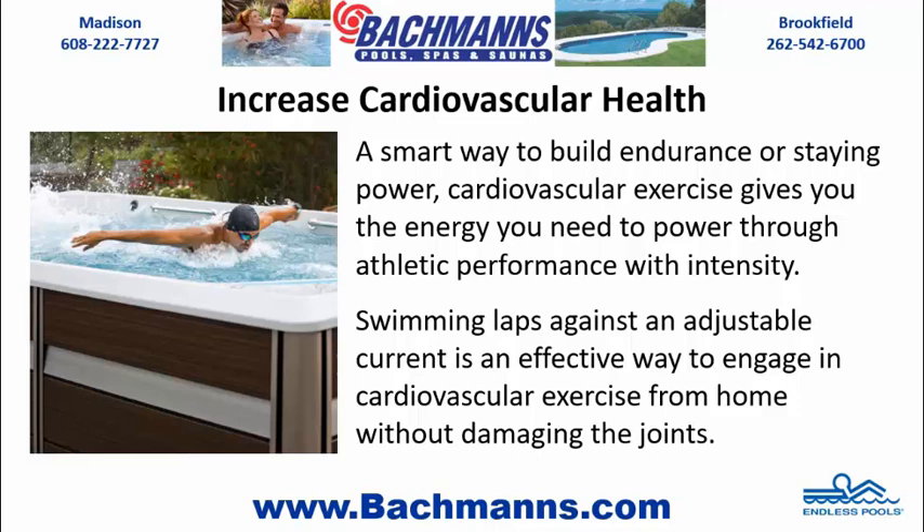Increase cardiovascular health — a smart way to build endurance or staying power. Cardiovascular exercise gives you the energy you need to power through athletic performance with intensity. Swimming laps against an adjustable current is an effective way to engage in cardiovascular exercise from home without damaging the joints.